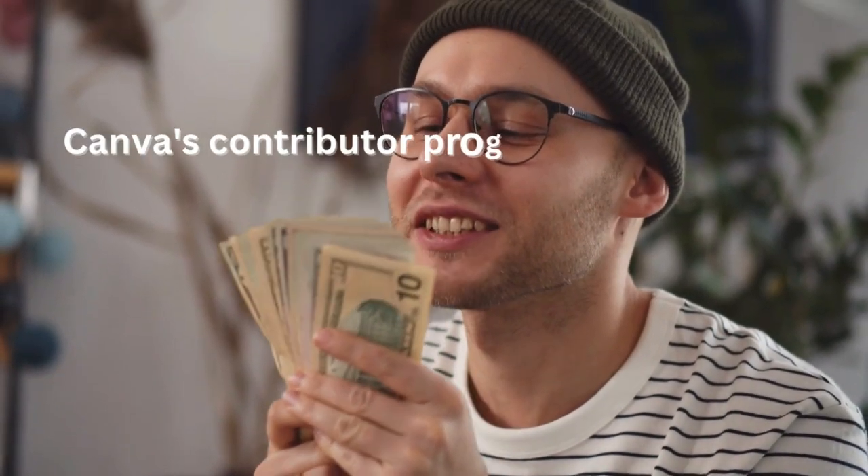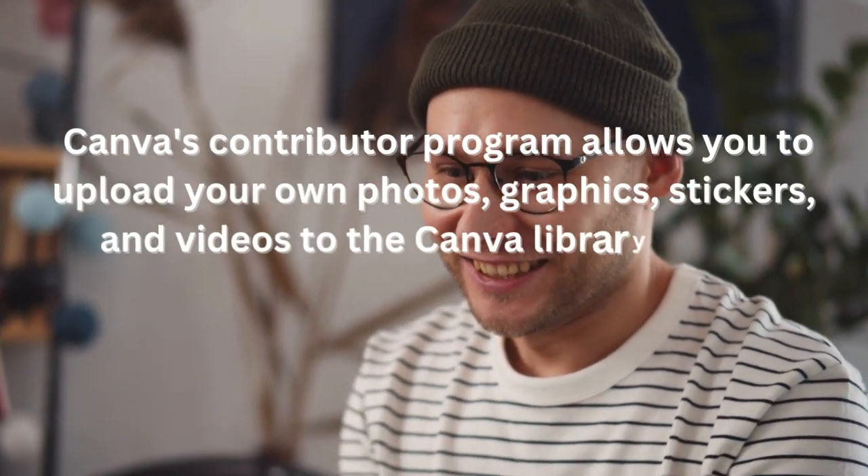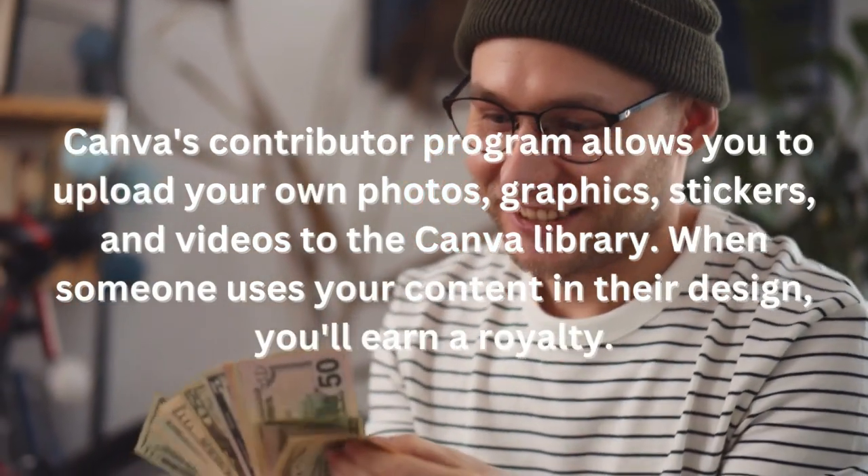Canva's contributor program allows you to upload your own photos, graphics, stickers, and videos to the Canva library. When someone uses your content in their design, you'll earn a royalty.